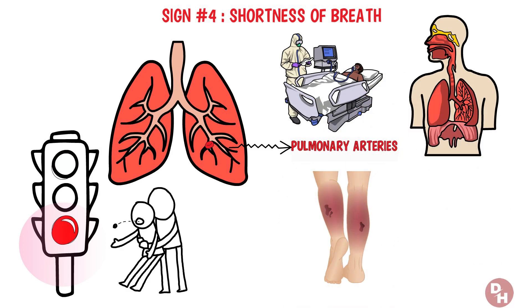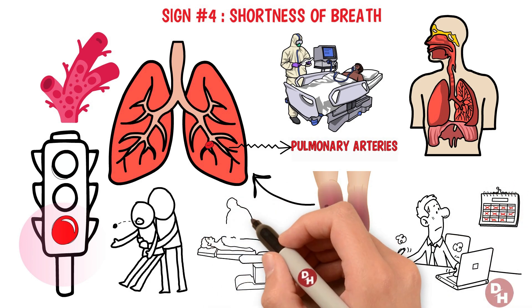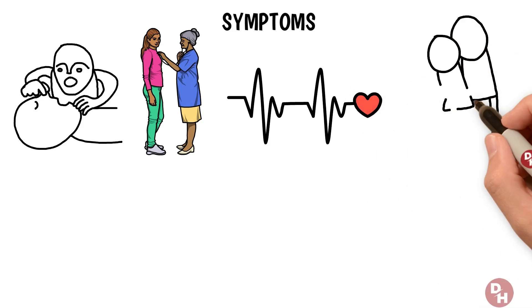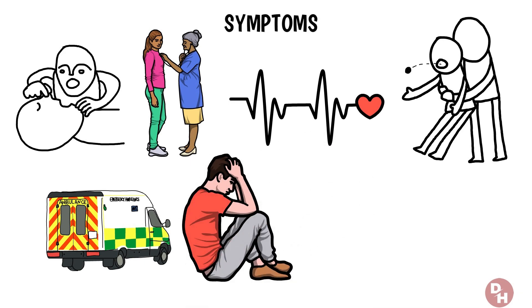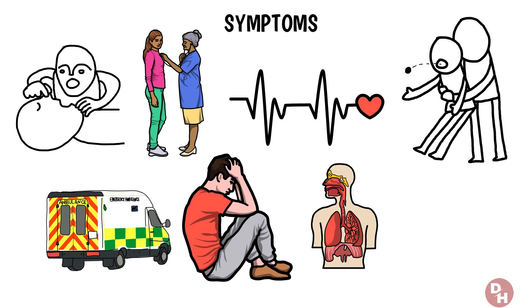Pulmonary embolisms often stem from clots that originate in the legs or other parts of the body, breaking free and making their way to the lungs. Risk factors mirror those of deep vein thrombosis, including prolonged inactivity, recent surgery, or underlying health conditions that affect blood clotting. Symptoms can range from sudden shortness of breath, sharp chest pain, and rapid heart rate, to even coughing up blood — making it a medical emergency. If you ever find yourself struggling to breathe for no apparent reason, this symptom is your body's way of sounding the alarm that something potentially life-threatening is occurring.